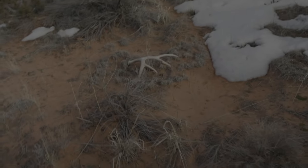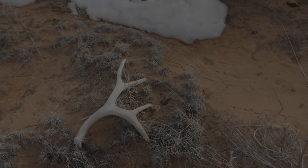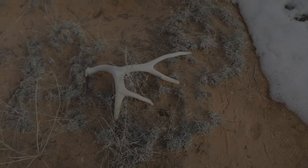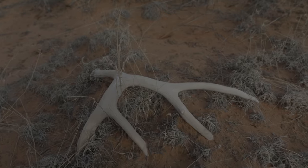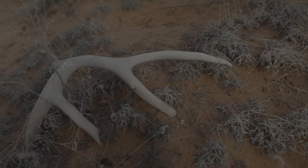Sweet. It actually looks like a pretty good shed. Oh heck yeah — that's a pretty nice deer. That is rad. He's not in bad shape. He's a little chalky but heck yeah, that's a sweet buck.